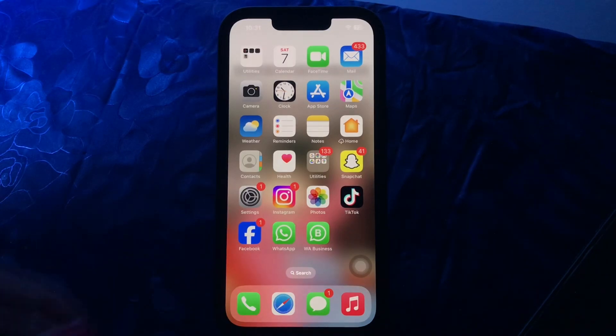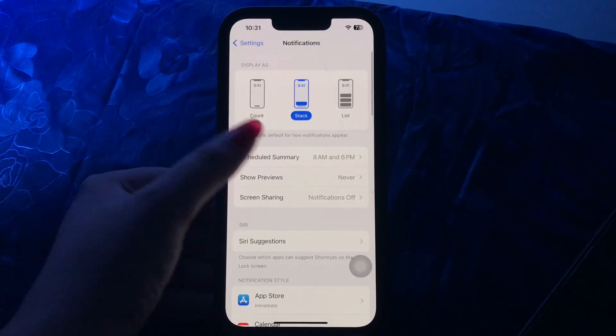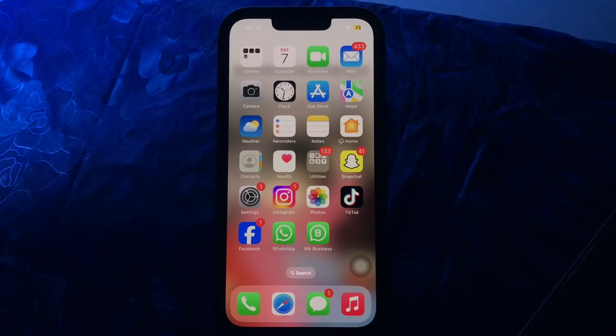The next step is to turn off Notification Summary. Go to Settings, scroll down, go to Notifications, then tap on Scheduled Summary. Tap on its toggle button to disable it and you are done.